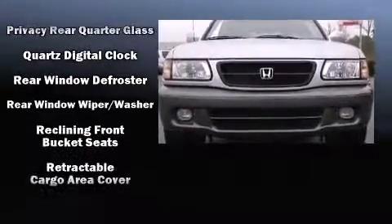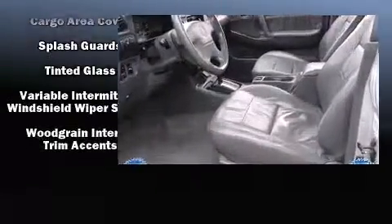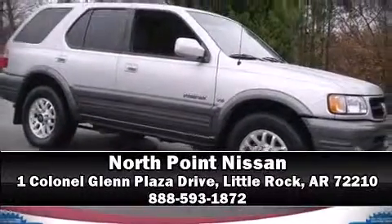A Carfax history report provides you peace of mind by detailing information related to past owners and service records. Stop by our dealership or give us a call for more information.